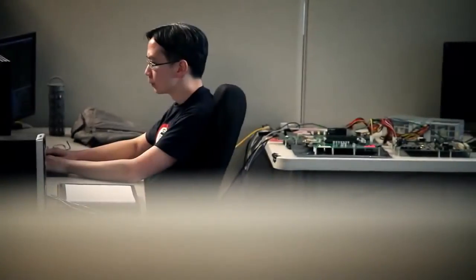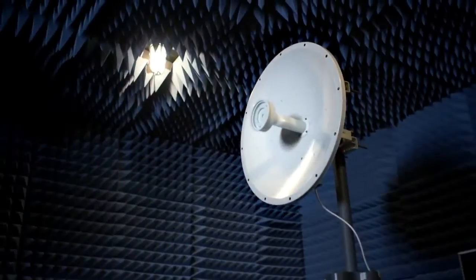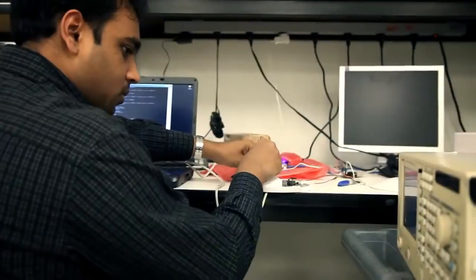Ubiquiti had a lot of strengths: hardware design, antenna design, mechanical design, firmware and software and protocol design. But the one thing we were missing was really our own radio design and our own modem design.